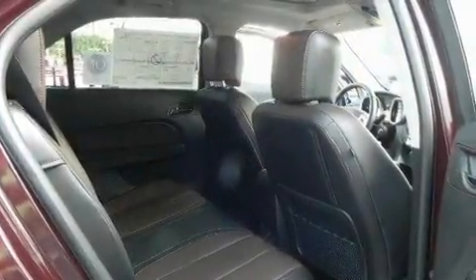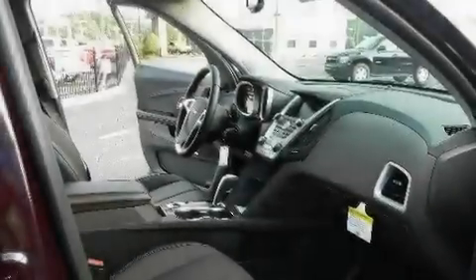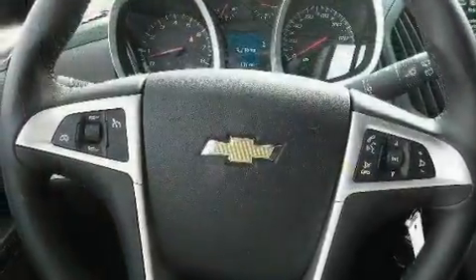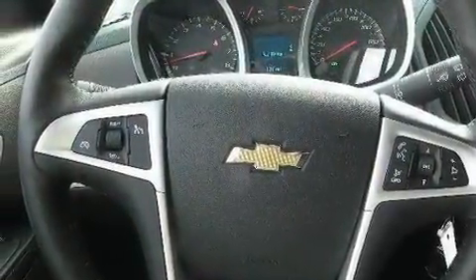Additional features include stylish 17-inch alloy wheels, an illuminated driver's side vanity mirror, a low-tire pressure indicator, air conditioning with automatic climate control, and an anti-theft protection system.